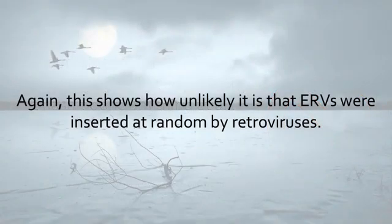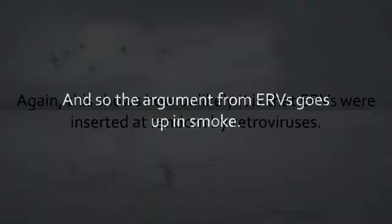Again, this shows how unlikely it is that ERVs were inserted at random by retroviruses, and so the argument from ERVs goes up in smoke.